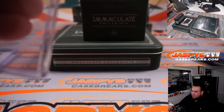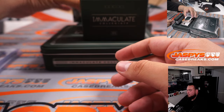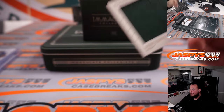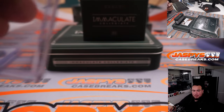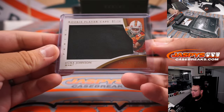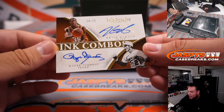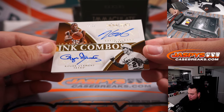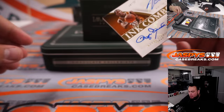Spot two going to Jeff. Jumbo patch here of Duke Johnson, seven out of 14 — spot seven, going to Jeff. You got autograph combos — look at that, Kevin Durant and Roger Clemens dual autograph, 14 out of 25 — spot four going to Jeff.